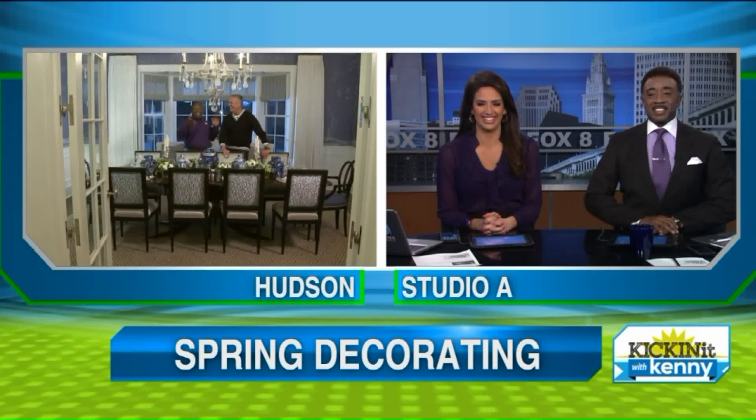Spring is here. We're giving you guys some spring ideas. When we come back, we're going to the great room — it's going to be awesome. Stay with us. Greg's a genius. He is. Thank you.